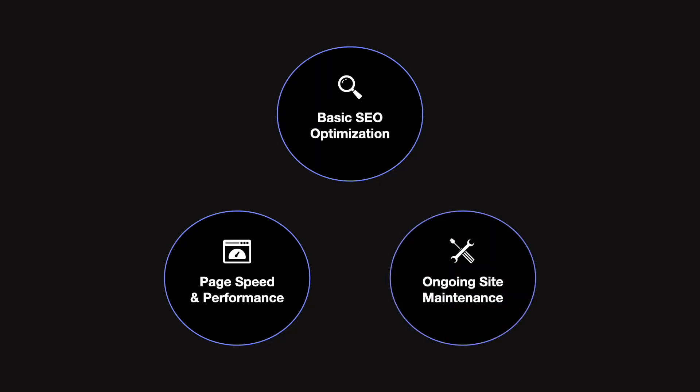Then you're going to offer ongoing site maintenance. This means an allotted number of hours to make updates for your client, consistently checking in to make sure the site doesn't go down, that there are no critical errors hurting the ranking, and generally keeping an eye on the website. These three services require very minimal input — not a ton of time, almost no expertise — and they deliver massive value to your clients, helping their conversions, traffic, and overall results.